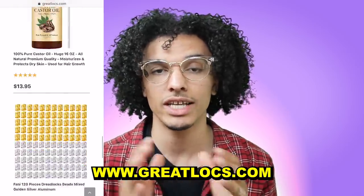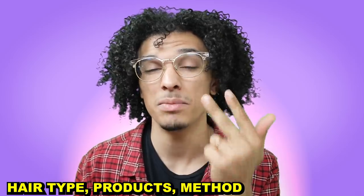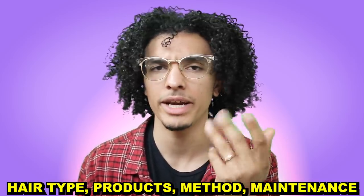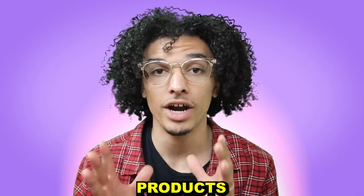A lot of you wanted dreadlocks like mine or wondered how I got them, so this video covers everything you need to know. A little background: I had my dreadlocks for four years, then combed them out. The products you use have to match your hair type, so watch the hair type video first. If you already know your hair type, you're in the right place.